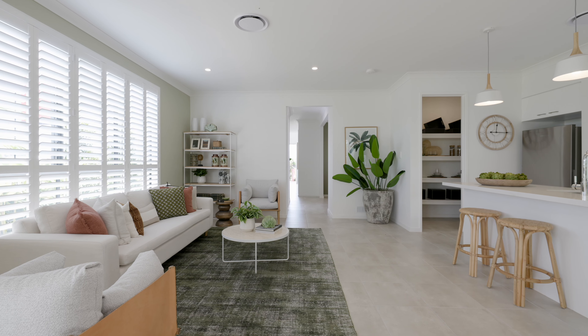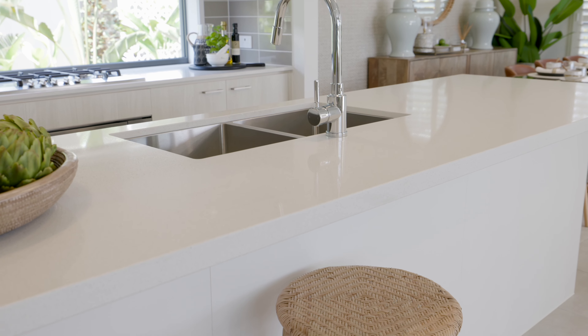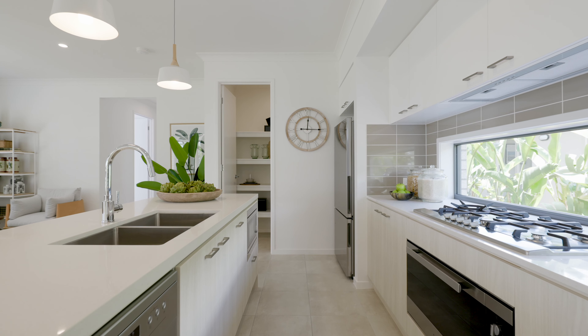The Barcelona 30 is perfect for those who appreciate modern living, with the kitchen featuring a vast island bench, an abundance of storage and its very own walk-in pantry.